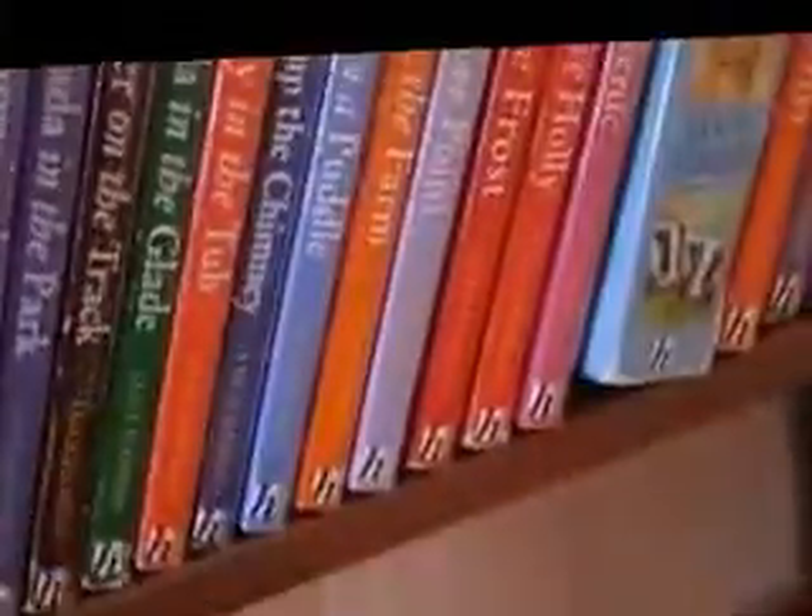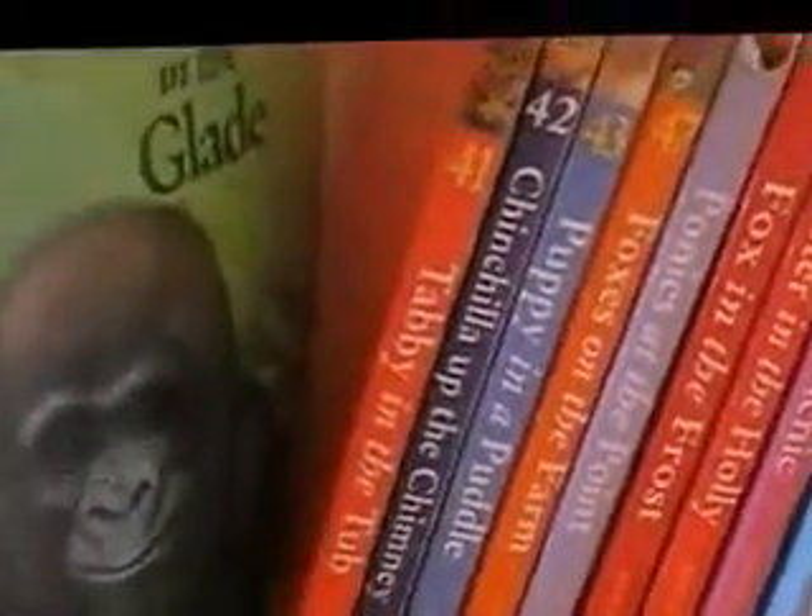My favourite, if I have a favourite, would be these ones, which is where Mandy goes to different countries. This is my front door — doesn't look very exciting. Then my battery's going to run out. Great.